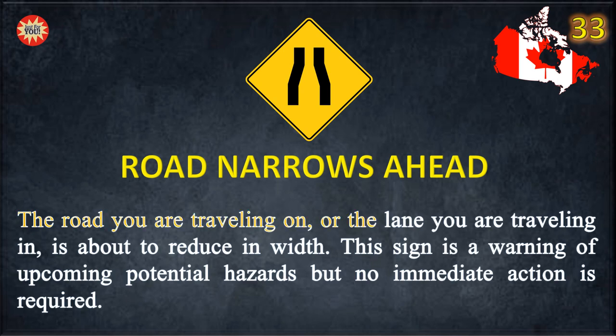The road you are traveling on, or the lane you are traveling in, is about to reduce in width. This sign is a warning of upcoming potential hazards but no immediate action is required.